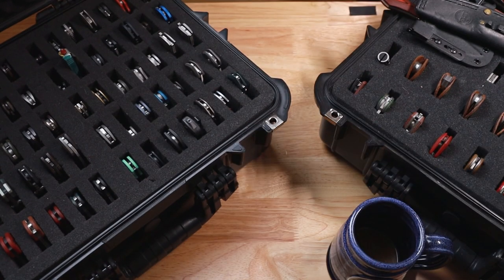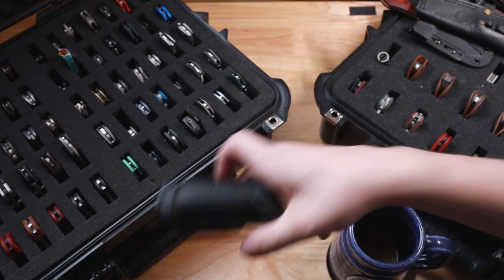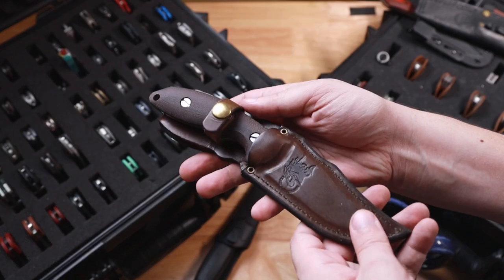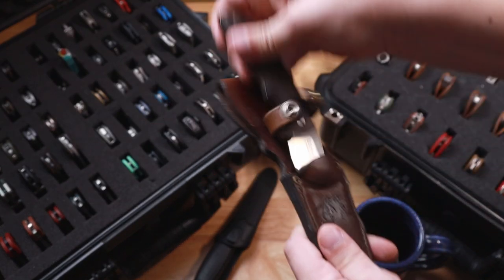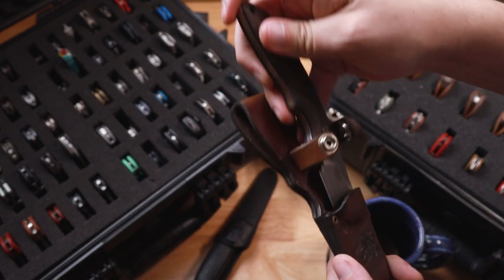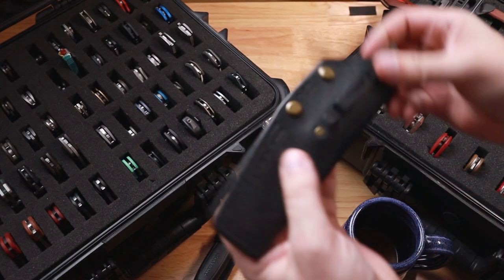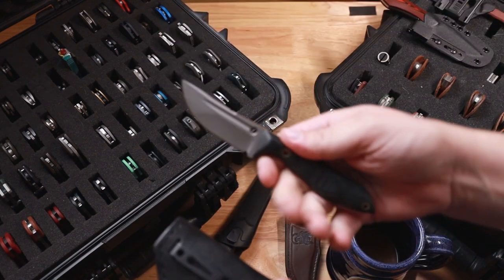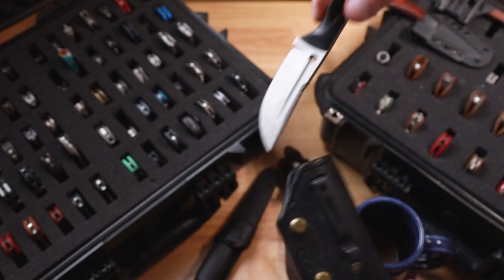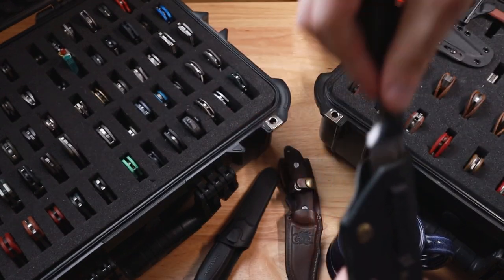After that, let's grab these fixed blades. Got to have a Morniv if you're going to have a fixie. Have a Hinderer Emmett — very cool little Bowie. Have a fixed blade from Cap City Creations, I believe this is his beater knife. Really do like this knife. Very nice in hand, very ergonomic. If you can grab one of these, grab it — you're going to want one.